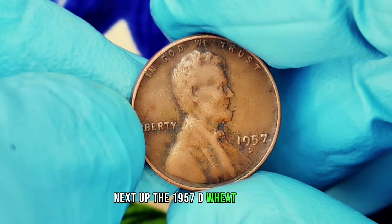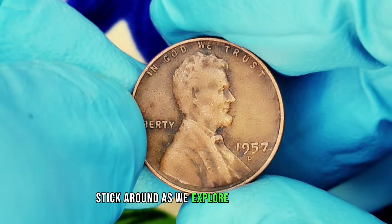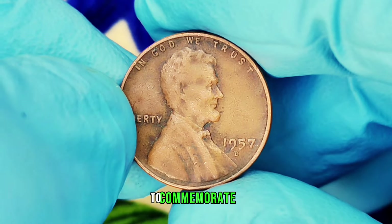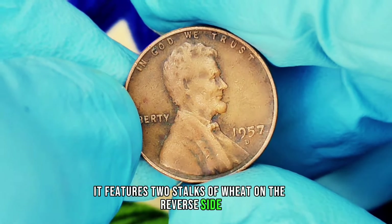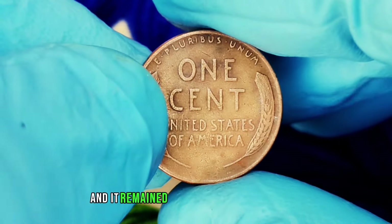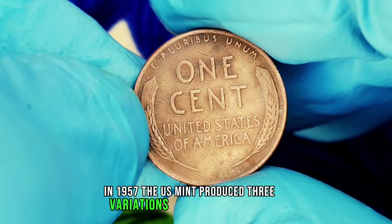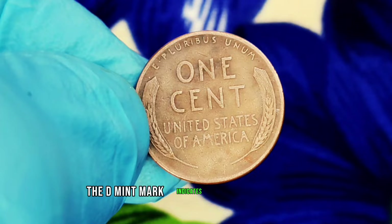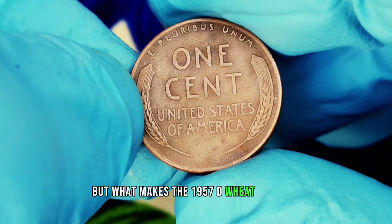Next up: the 1957 D wheat penny. If you're a coin enthusiast or just curious about what makes this penny so special, stick around as we explore its history, rarity, and current market value. The wheat penny was first introduced in 1909 to commemorate the 100th anniversary of President Abraham Lincoln's birth. It features two stalks of wheat on the reverse side, giving it its nickname. In 1957, the U.S. Mint produced three variations of the Lincoln penny: the standard penny, the 1957 D, and the 1957 S. The D mint mark indicates it was minted in Denver, Colorado. That year, the mintage numbers were quite high, but what makes the 1957 D stand out today?